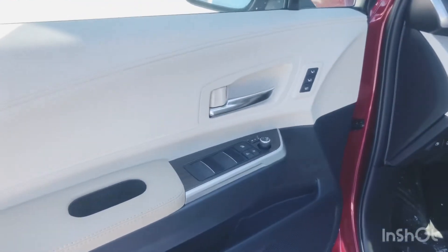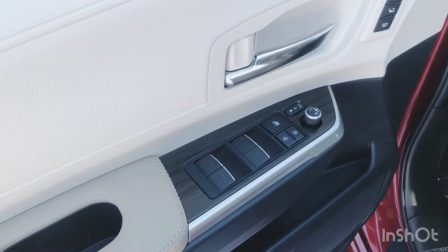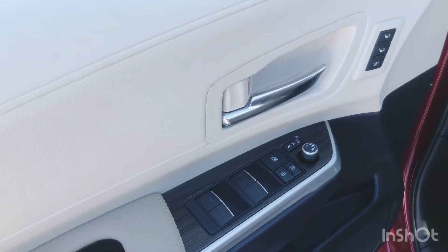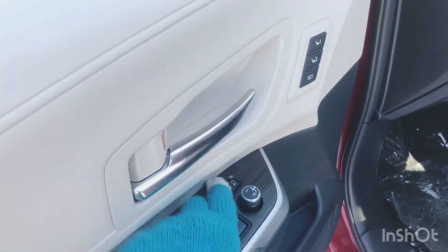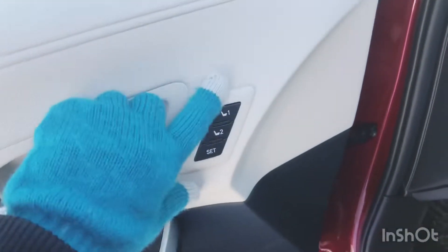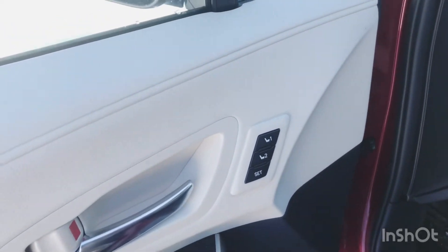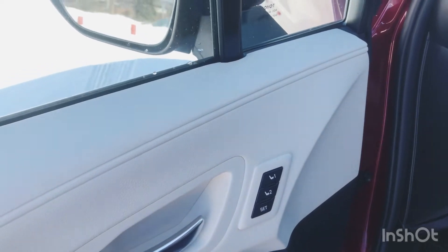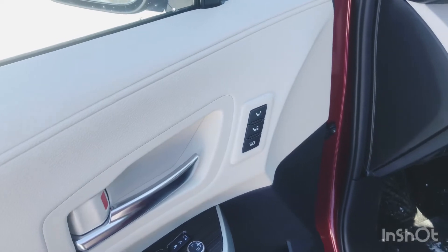Approaching the driver's side door panel, you've got power door locks and power windows with the automatic up/down feature. You've also got power folding exterior heated mirrors, and those can be adjusted by this toggle here. You also have memory seating for up to two drivers, which includes your seating presets and steering wheel adjustments too. So if you have multiple drivers in your household, it's really easy to just jump in and go.